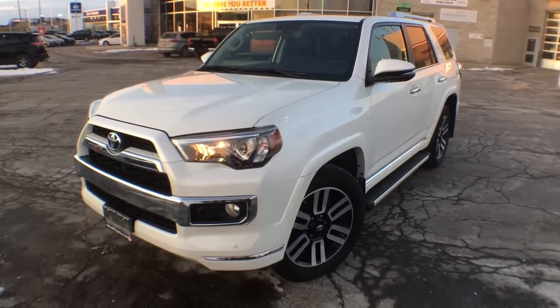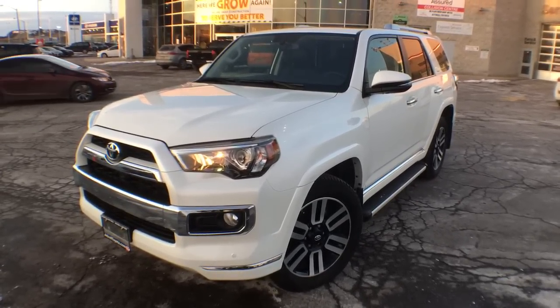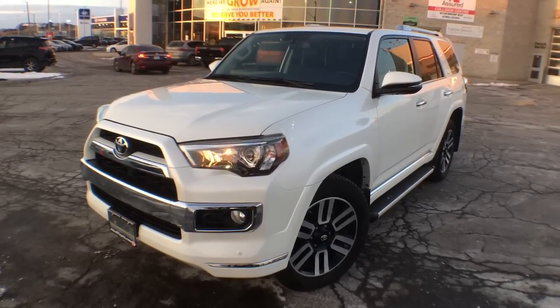Hey everyone, Jane here at Atwell Toyota in very windy Brampton, and right now you are looking at the 2018 4Runner Limited 7 Passenger.